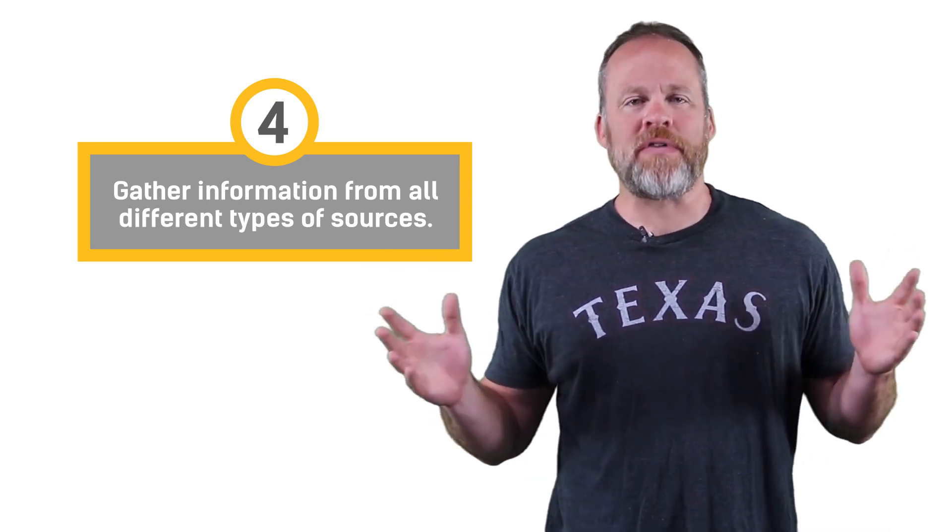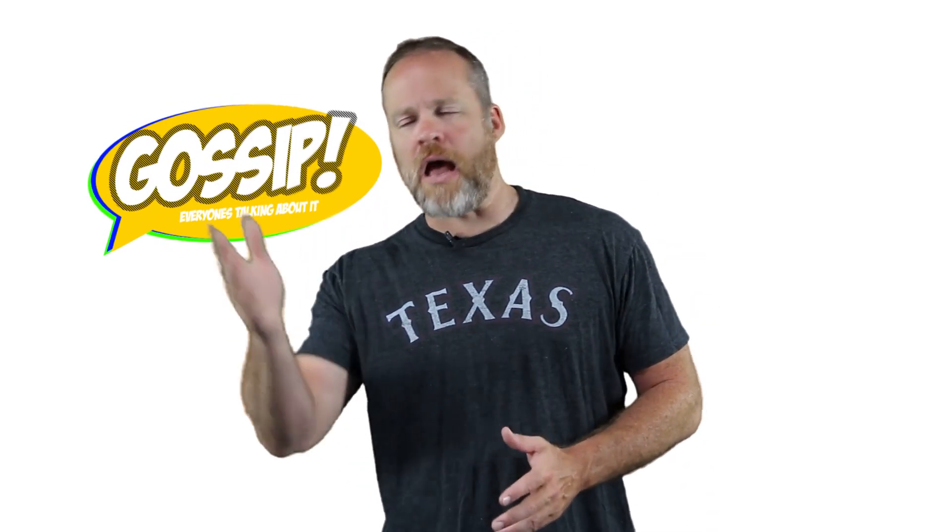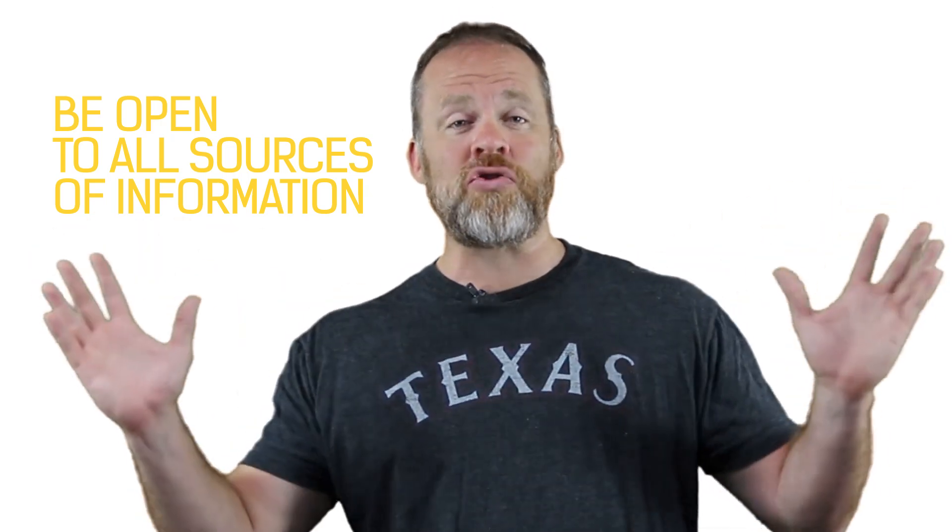Gather information from all different types of sources. Sherlock Holmes would read the Agony Aunt column to understand how people thought and what made them tick. For you as well, don't be afraid to get information from sources that aren't as intellectual — that might be reading the gossip column or a tabloid at the supermarket. I know a lot of very successful copywriters who write sales headlines, and they get those not from super intelligent marketing books but by looking at tabloids when checking out at the grocery store. If you're going to think like Sherlock Holmes, be open to getting information from all sources.